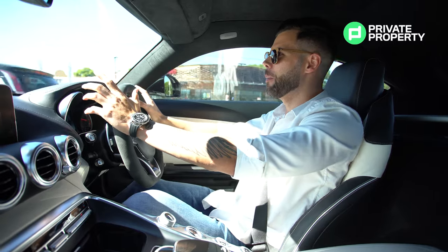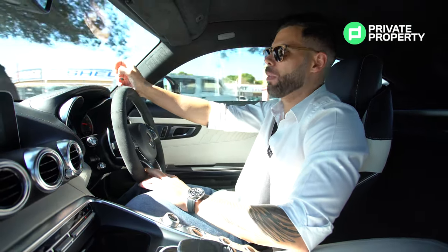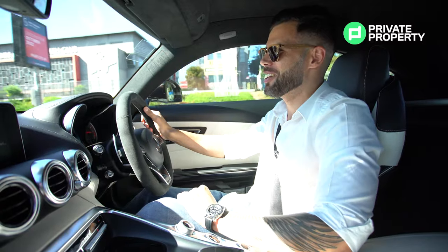They'll happily organize you a test drive. Right now we are heading to Bryanston. We're going to show you one of the newest and most exclusive developments in Bryanston. It's a beautiful home and we're going to be taking you there in the most beautiful car. So let's go.